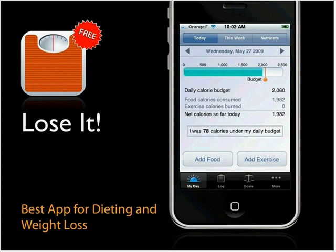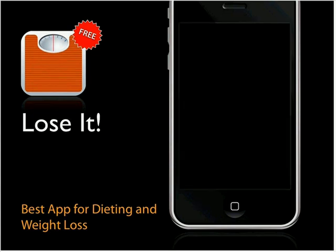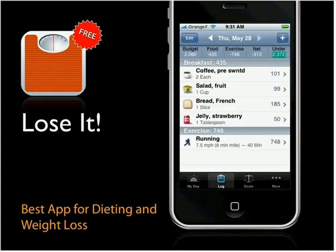For people who want to diet or lose weight, Lose It lets you create a calorie budget, then log what you've eaten throughout the day to track your progress. You can also put in your activities and it tracks the calorie credit from your day. It's a great, easy way to keep track of calories for people who are dieting. Vote it up if you like it.